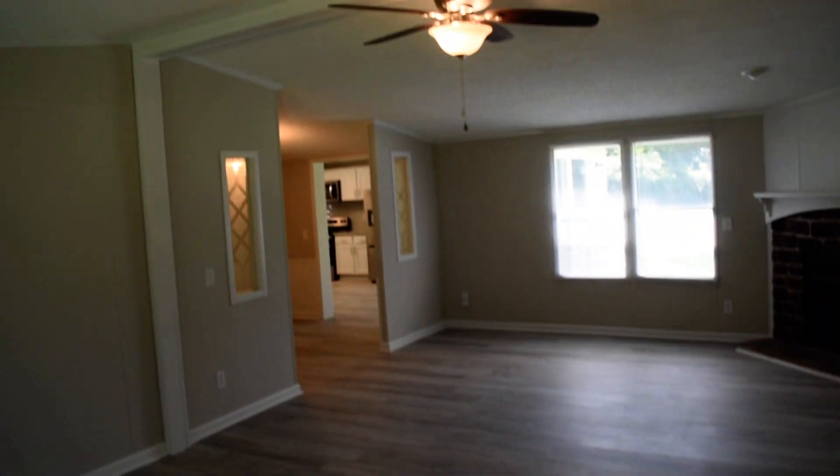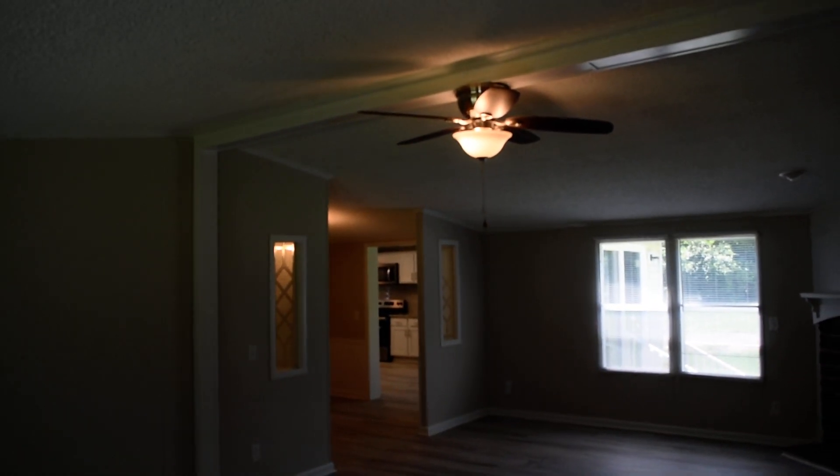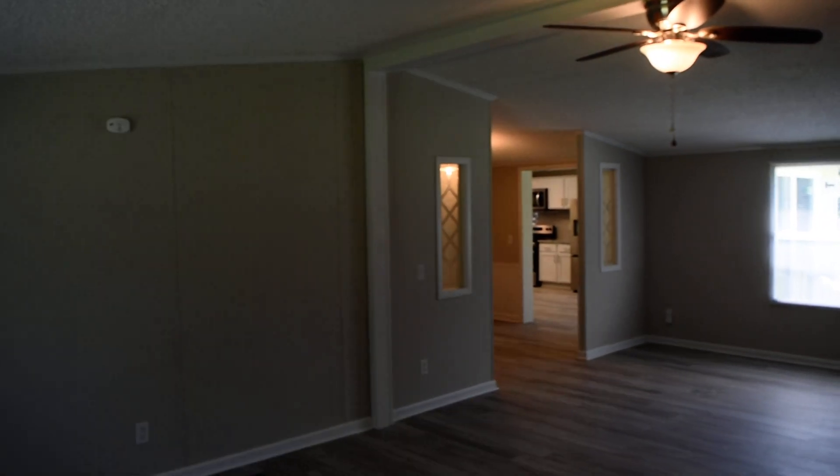Storm door here, all brand new flooring and fixtures, paint, and blinds. And a lot more we'll show you throughout this tour.